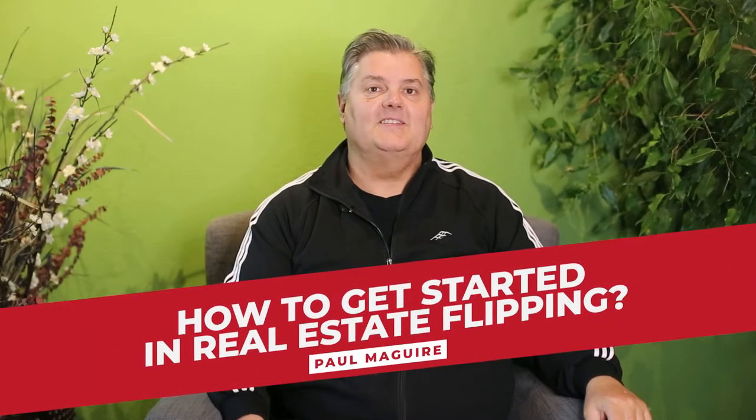How to get started in real estate flipping. This video is going to show you step-by-step, move-by-move, how to get going. There are some key steps to getting started in real estate flipping. We're also going to talk about where to get the money to finance your property, which is almost as important as finding the property. And finally, we're going to talk about how to prep your property to sell it, get that money in escrow, get it ready to sell, and flip that property.